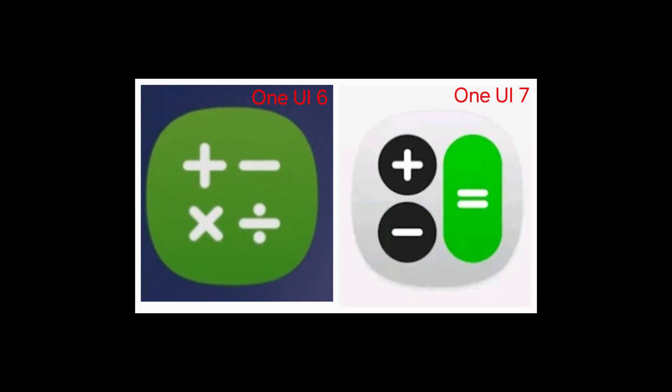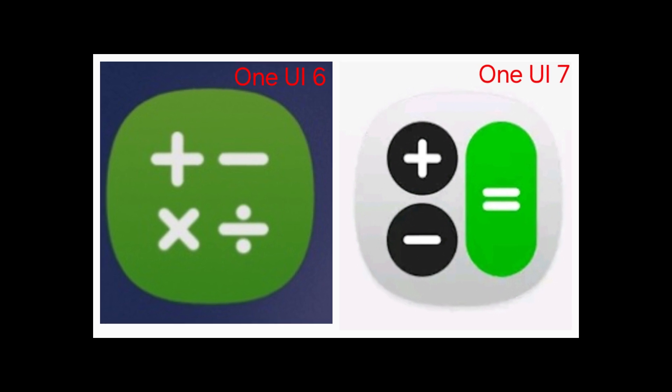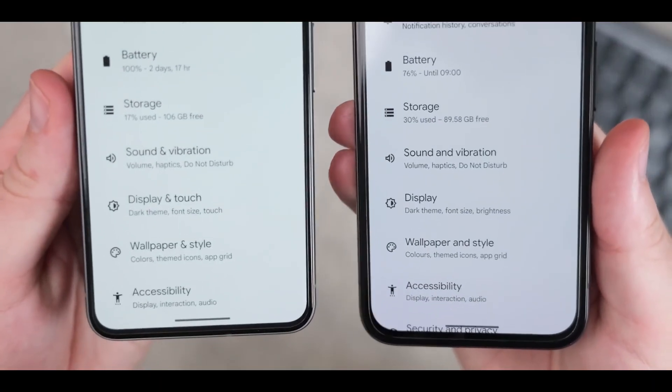In One UI 7, the calculator icon has undergone a sleek transformation, now featuring a minimalist, modern look that resonates with Samsung's updated design language. This simple update is more than just aesthetic — it's a small but meaningful touch that makes the interface feel harmonious and cohesive, adding to the device's overall polish.